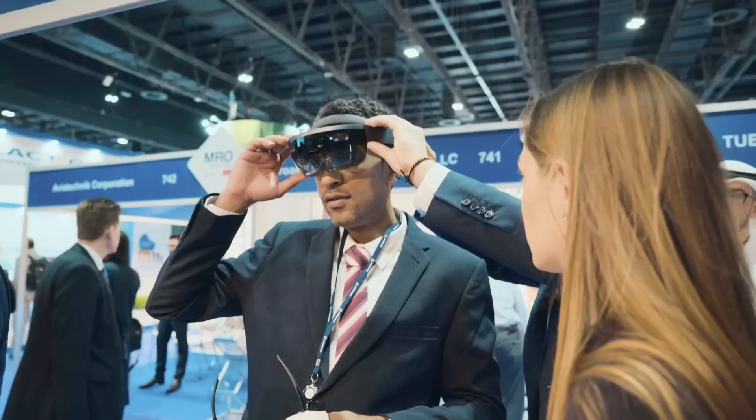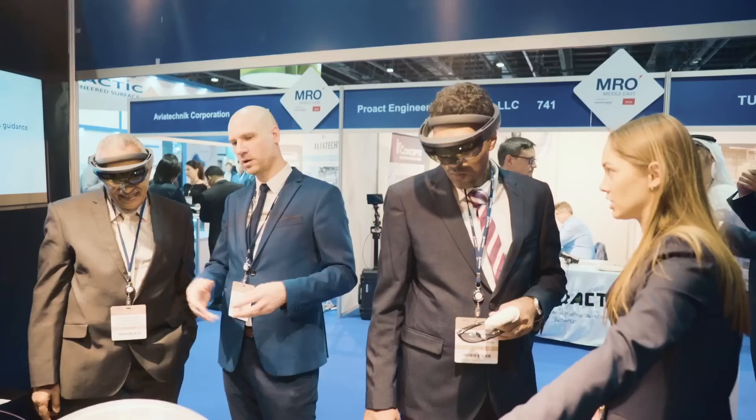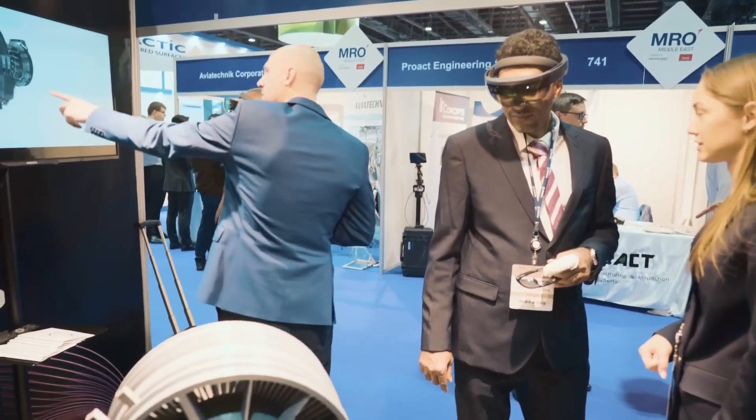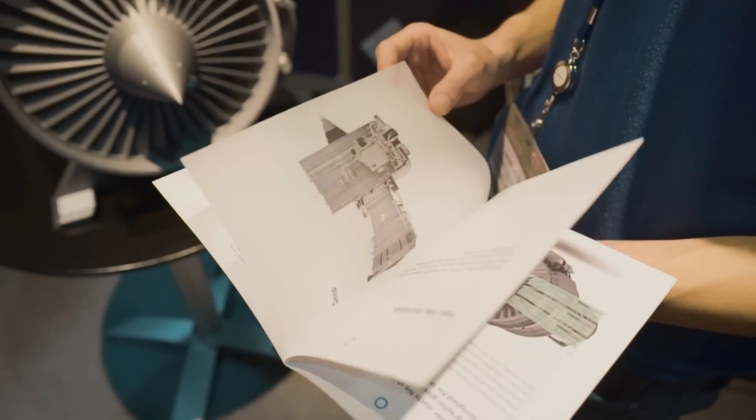The key capabilities of the solution include interaction with static manuals and with interactive manuals, which can guide technicians through step-by-step procedures. We actually have here a 3D model of a CFM engine, which our device is able to recognize virtually and highlight specific parts to guide technicians through the steps.